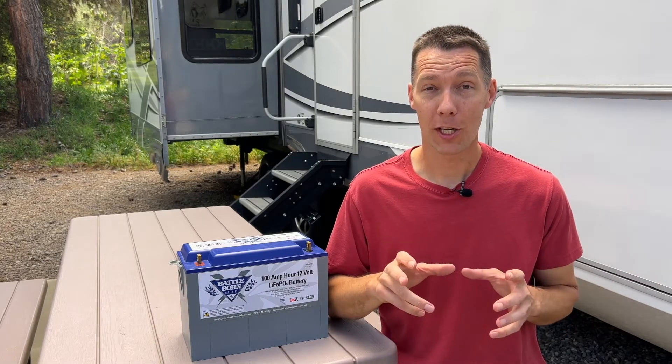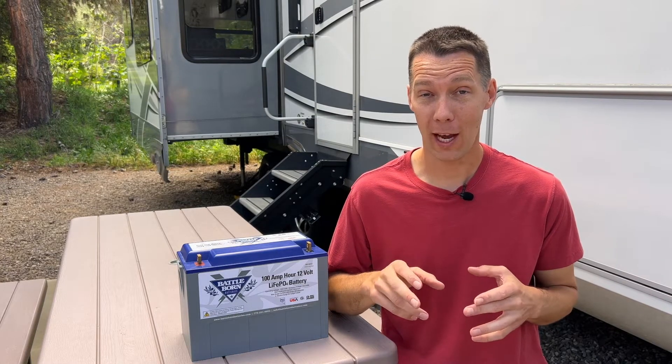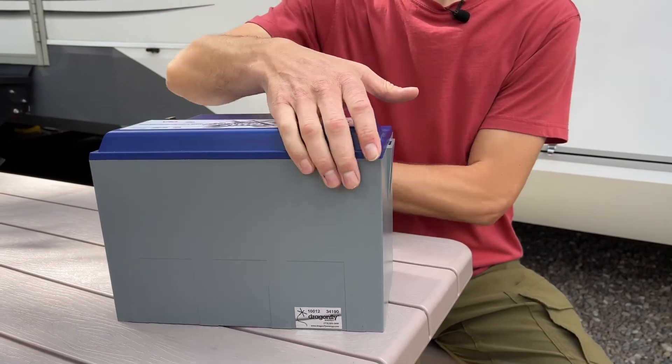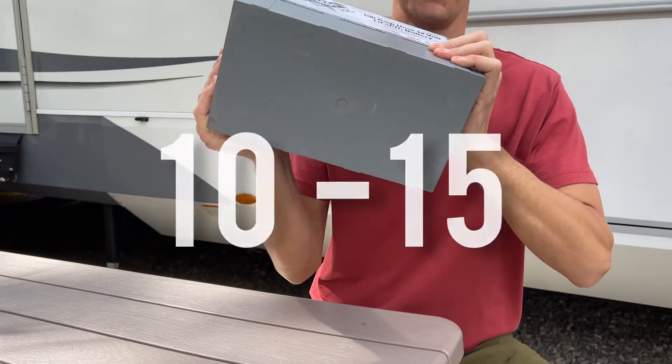When comparing charging cycles — which means draining the battery and charging it back up — the Baddeborn battery will last 10 times longer than a standard lead acid battery. Lead acid batteries start internally corroding after 200-300 charging cycles and they stop working correctly. A Baddeborn battery will still have most of its capacity it did when it was new, even after 3,000 charging cycles. So one of these batteries will last the average user 10 to 15 years.